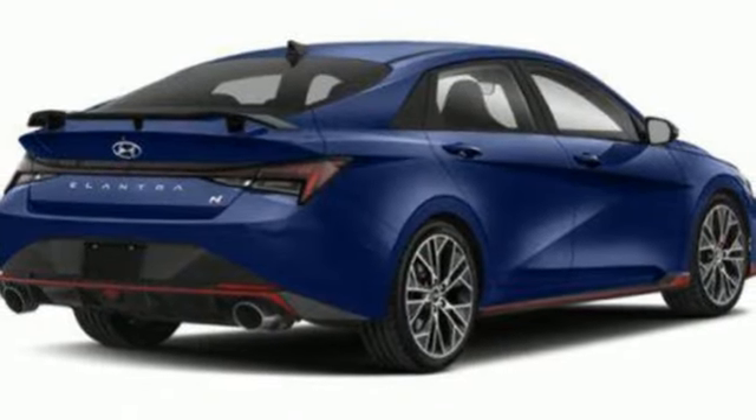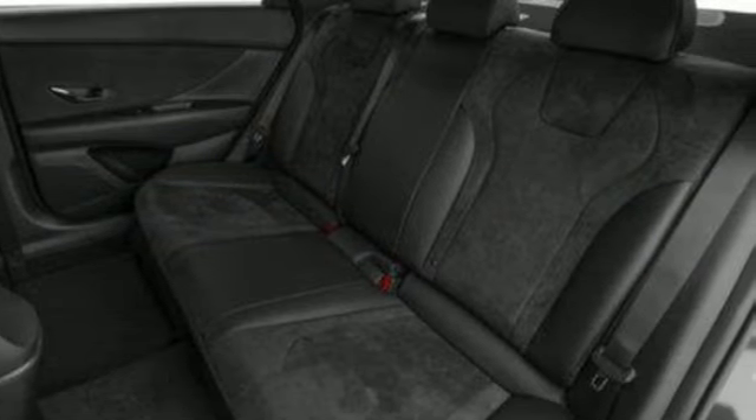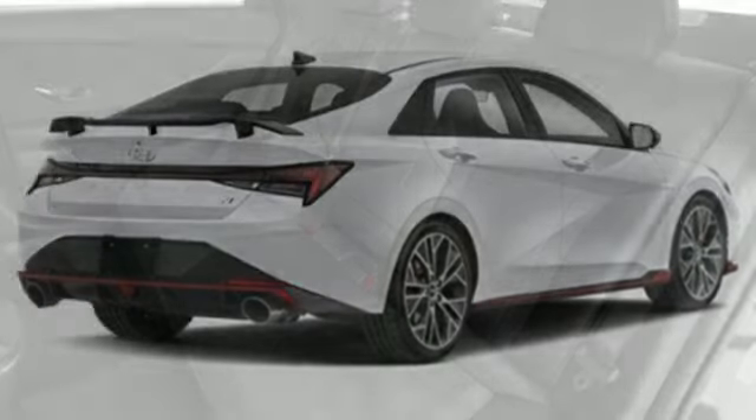Hands-free liftgate, driver control suspension management, and steering assist cruise control. Challenging convention to find a better way — it's the Hyundai way.